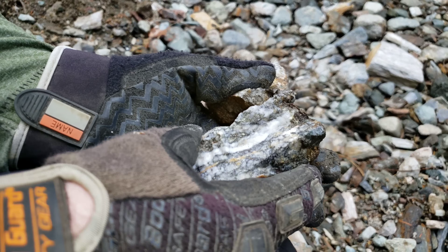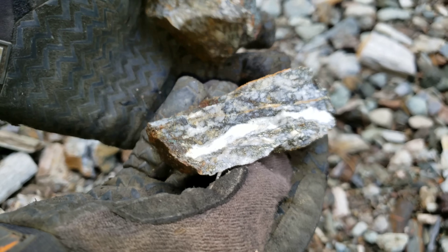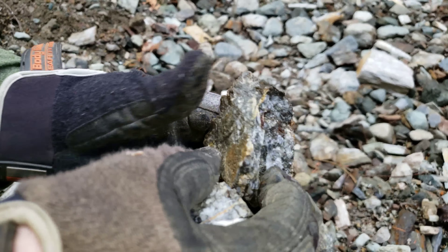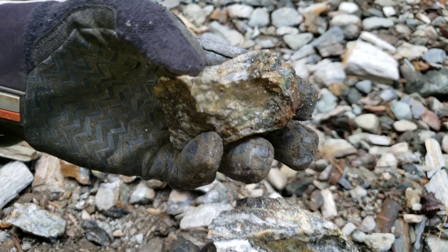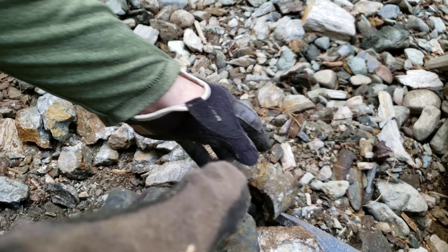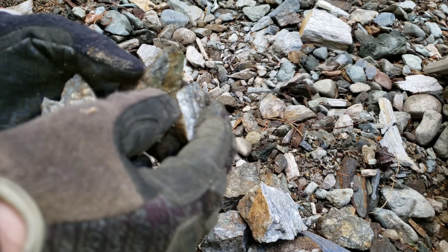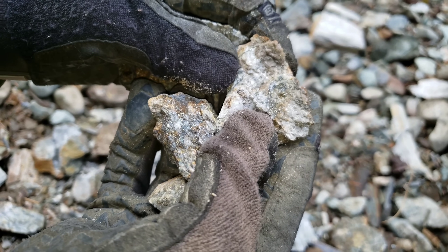I've actually talked to the logging company who just built this road, and they did not truck any of this material — this is all native to this property. So naturally we're going to stake this and do a little bit more sampling and exploration here. By the amount of copper staining it's probably going to be okay grade, so I think it's worth staking a bit more of this area, even though we haven't gotten our initial assay result back.